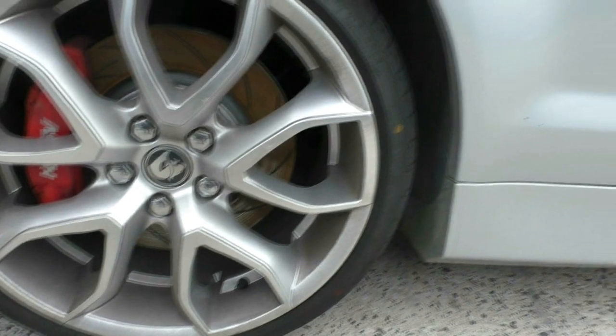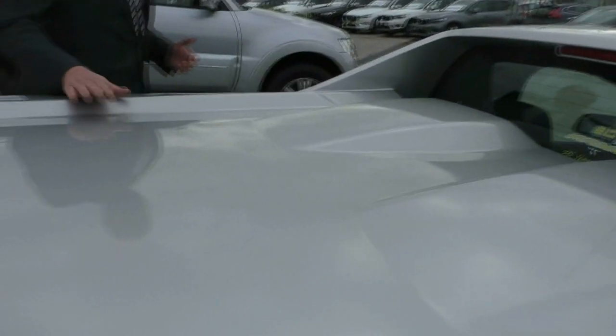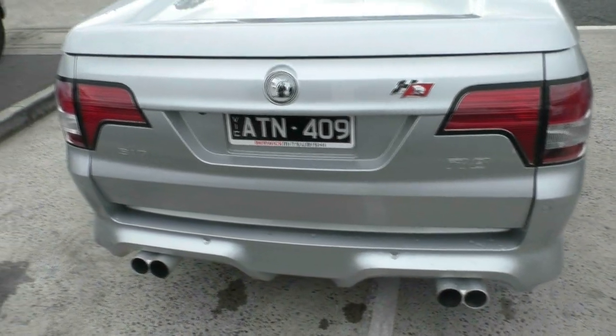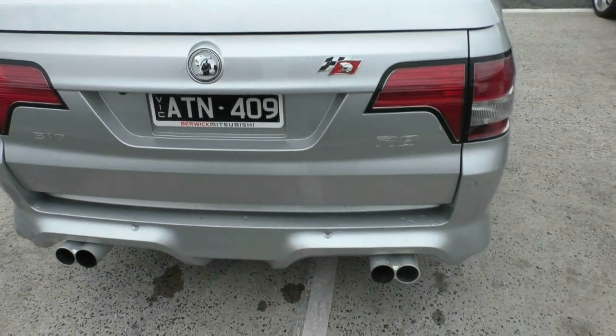There are a few minor little marks and scuffs on the vehicle. One thing I will point out is it does have a section of clear coat, about the size of a 20 cent coin, that is missing from the hard lid — you can just see here. That's the only imperfection on the vehicle, other than a few minor marks that will definitely polish out on the body itself. Moving around to the back of the car, 317 kilowatt badging, R8 and the HSV red flag. We have got the Walkinshaw exhaust on this model, with the reverse parking sensors.